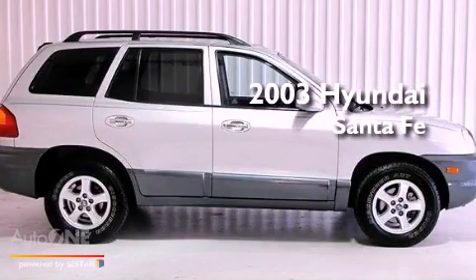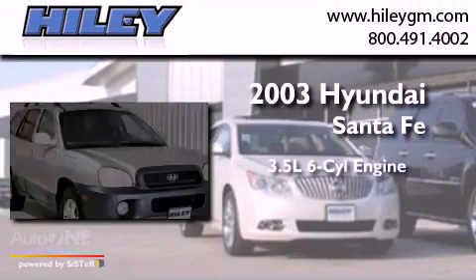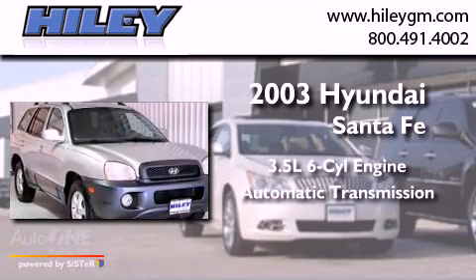This is a 2003 Hyundai Santa Fe. It has a 3.5-liter, six-cylinder engine and an automatic transmission.